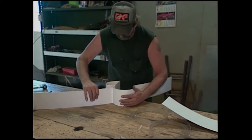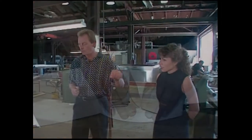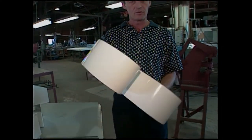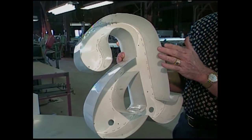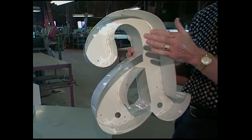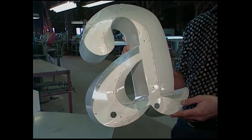A lot of the neon in Tulsa you never see — you don't see the tube, just the light from it through the plastic. After putting the sides on the letters, you get a finished shape like this letter A. The neon fits tightly inside; sometimes the neon is exposed without plastic, but this one will have plastic on it. This is for a bank sign in Muskogee.